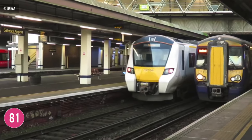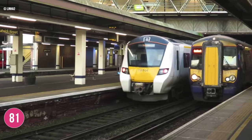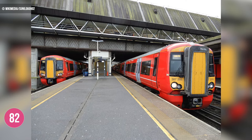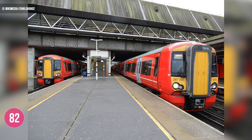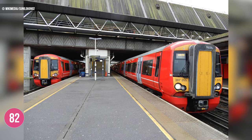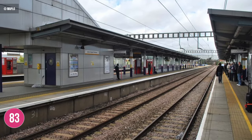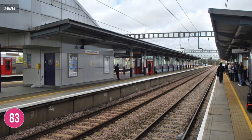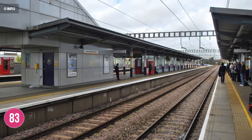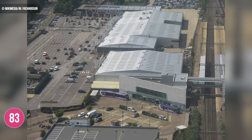One of the busiest stations along the route is Gatwick Airport station on the main line to Brighton, serving over 20 million passengers each year. Three of the franchises owned by the Govia Thameslink Railway Company call here, with Thameslink, Southern and Gatwick Express trains all running into the station. Of course it's not the only major airport served by Thameslink, with trains also calling at Luton Airport Parkway, one of the more recently opened stations on the route, built in 1999 to serve the adjacent airport.